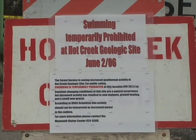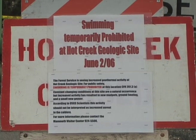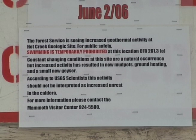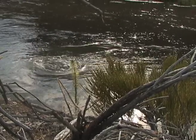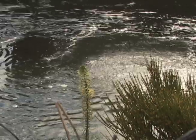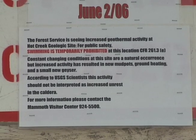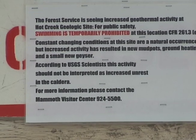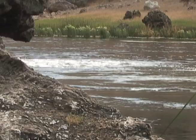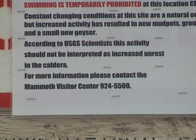Swimming temporarily prohibited — Hot Creek Geologic Site, as of June 2nd, 2006. Constant changing conditions at this site are natural occurrences. Increased activity has resulted in new mud pots, ground heating, and a small new geyser. According to USGS scientists, this activity should not be interpreted as increased unrest in the caldera. For more information, call the Mammoth Visitors Center at 924-5500.